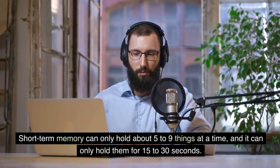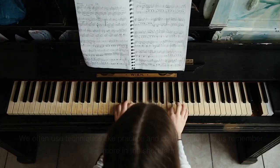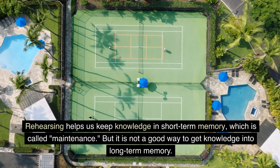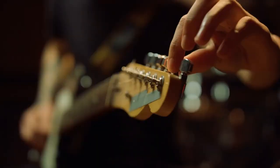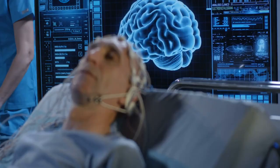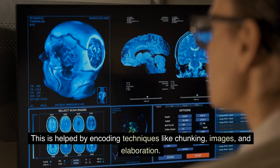Short-term memory can only hold about five to nine things at a time, and it can only hold them for 15 to 30 seconds. Forgetting is most often caused by interruptions or other things that take your attention away. We often use techniques like practice and chunking to help us remember more in the short-term. Rehearsing helps us keep knowledge in short-term memory, which is called maintenance, but it is not a good way to get knowledge into long-term memory. If we get stopped while practicing, we might lose the information and have to find it again. For knowledge to move from short-term memory to long-term memory, it needs to be dealt with quickly. For lasting storage, you must link the information to what you already know and encode it. This is helped by encoding techniques like chunking, images, and elaboration.